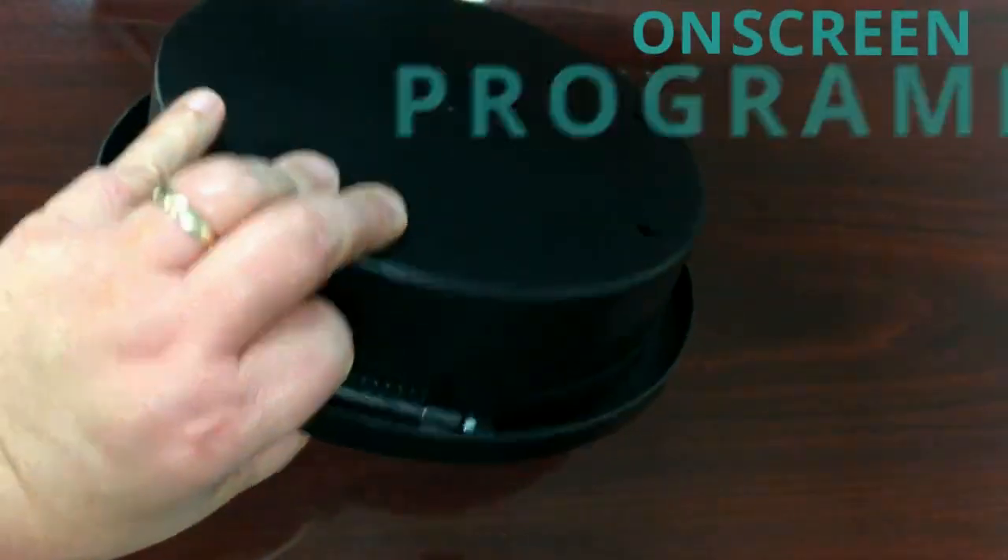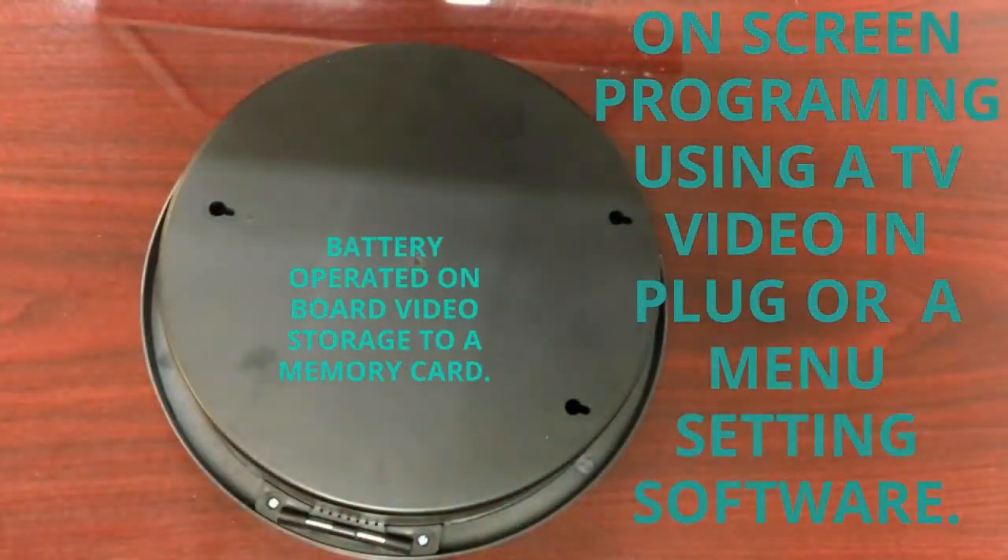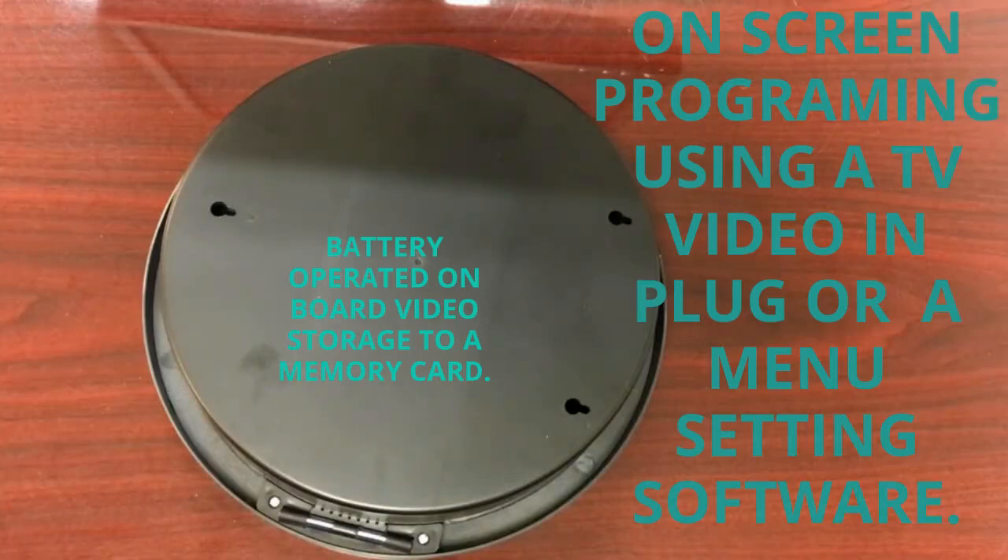Set this clock using the included cable and a TV video end plug, or the PC-based menu setting software. Choose motion or constant recording. You can also set up timed recording and record only when you need to.